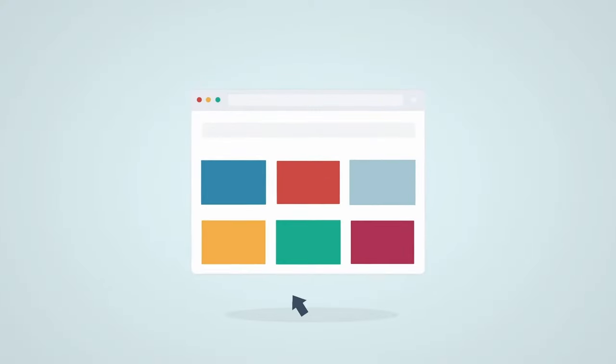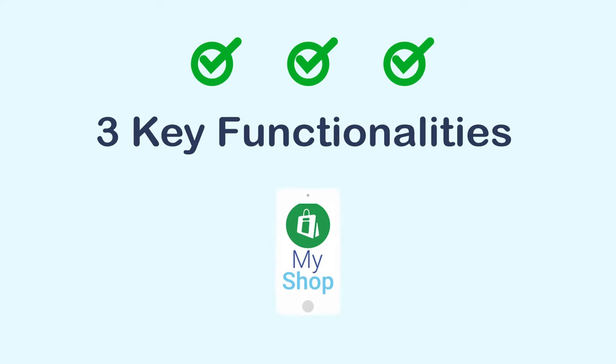Your MyShop site is automatically created when you sign up. It's easy to use, customizable, and 100% free. MyShop offers three key functionalities to help you share 4Life throughout the world.